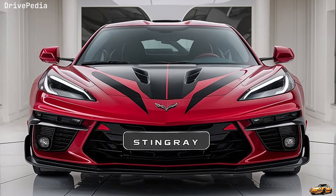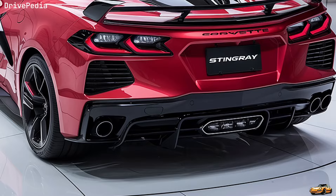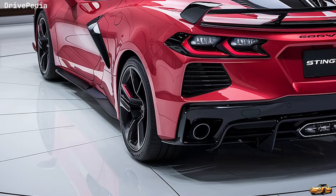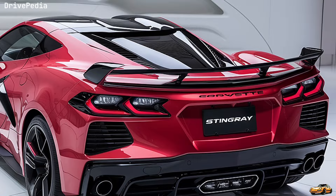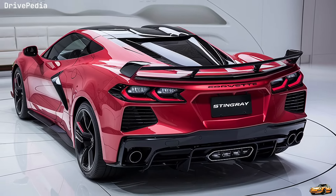But the 2025 Corvette Stingray C8 isn't just about raw power. Step inside and you're greeted by a cockpit that blends luxury with cutting-edge tech. The driver-focused interior wraps around you, offering a mix of high-quality materials like premium leather, aluminum, and carbon fiber. The squared-off steering wheel and the 12-inch digital instrument cluster put everything at your fingertips, ensuring that you're always connected to the car and the road.